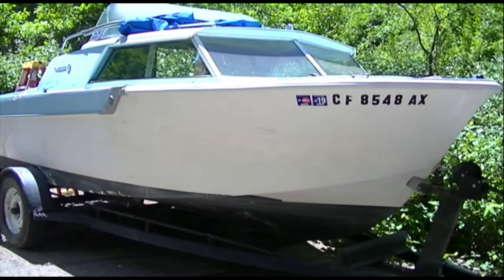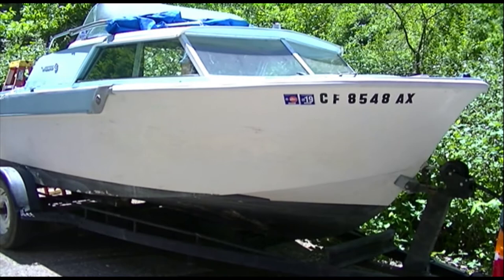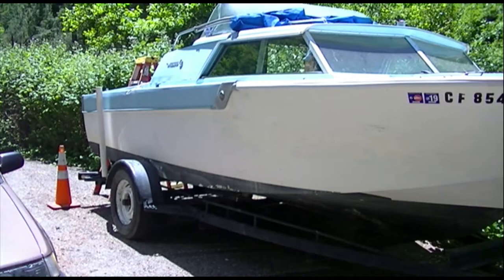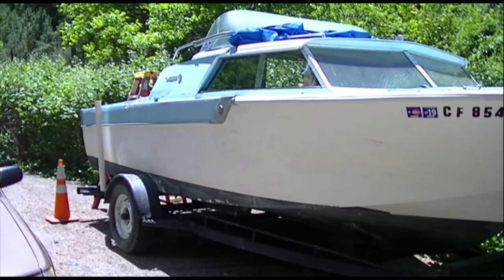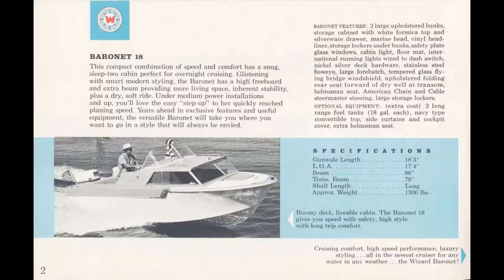The boat weighs 1,300 pounds empty. I'm estimating about 1,800 pounds or a little less on the trailer with nothing in the boat. If you put a four-stroke 50-horsepower Honda on it — that weighs about 210 pounds — you'd be right around 2,000 pounds with the outboard motor. So there you go, pretty modest towing demands.